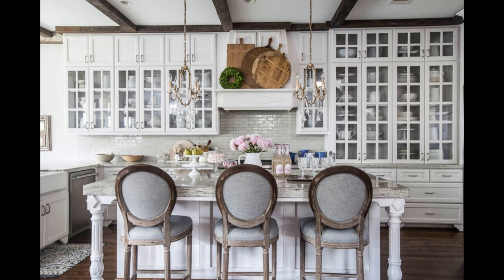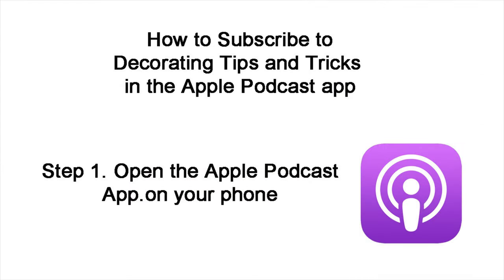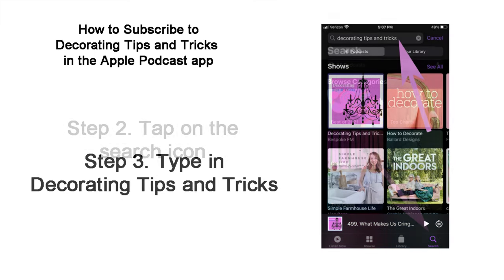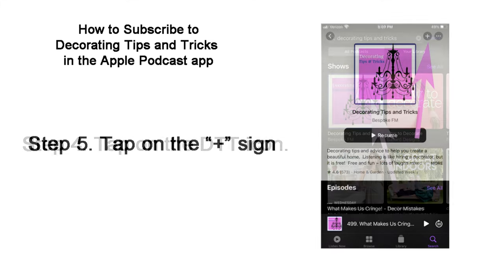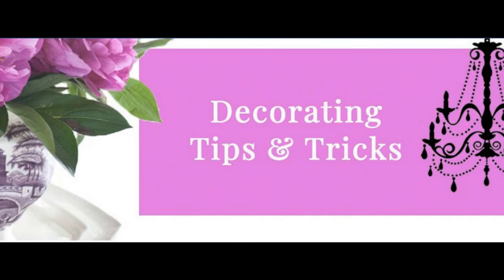Hey everybody, it's Kelly Wilkness here with Anita Joyce and this is Decorating Tips and Tricks episode 461, Decorating Do's and Don'ts. This is going to be fun, and if you're listening to us and you have not subscribed yet, subscribe to the podcast. We'll show up right in your device every Wednesday and you don't have to search and you won't miss out. So let's kick off your first do.